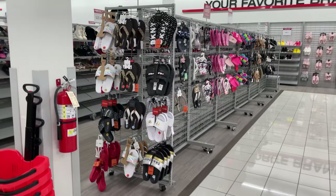Hey everybody, welcome back to my channel. Today I decided to go to Burlington this morning. It is pouring down rain, so I decided to head out early. I'm just waiting for them to open in two minutes. We'll check out the new spring and Easter stuff. Let's get to it!